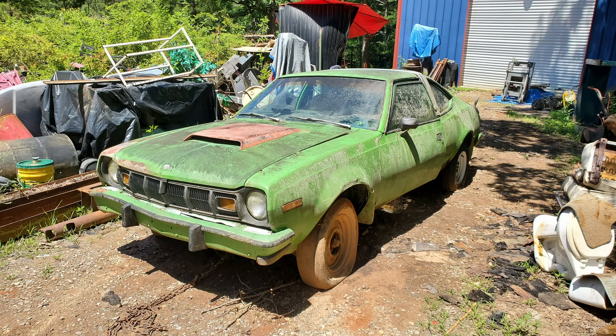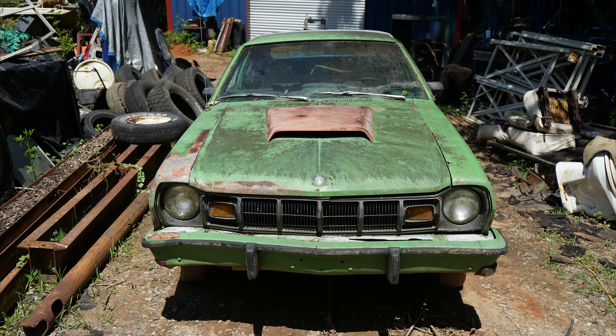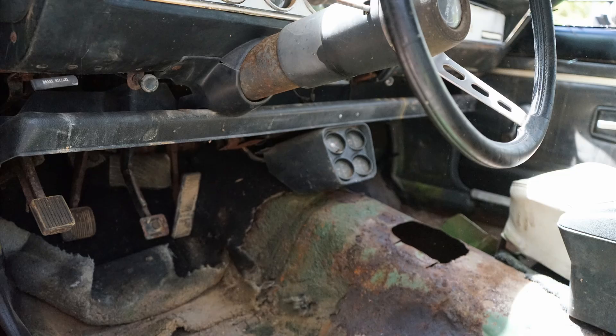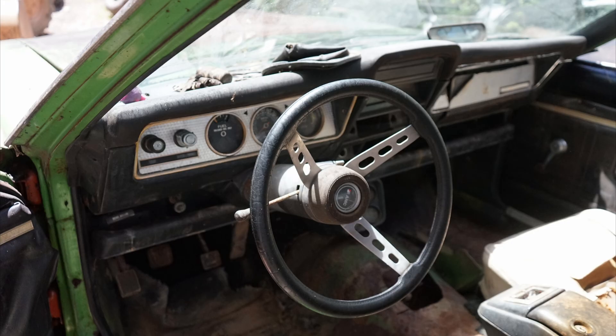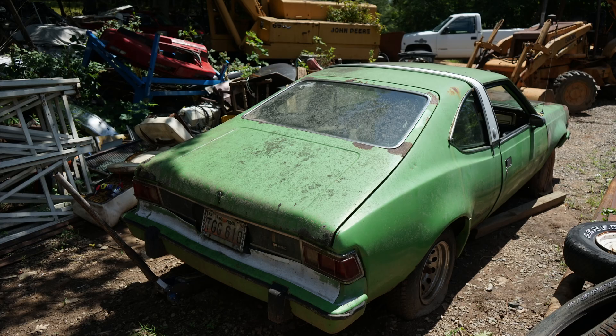Of all the cars that were in this Tennessee yard, the AMX was probably one of my favorites. I love the color, the fact that it had a V8 originally with a four-speed, and it was well-optioned. I love AMXs and AMCs in general, and this really hit all the right spots. Yeah, it was rough, but at least it had been saved, and it is for sale so someone could restore it — there are parts out there.